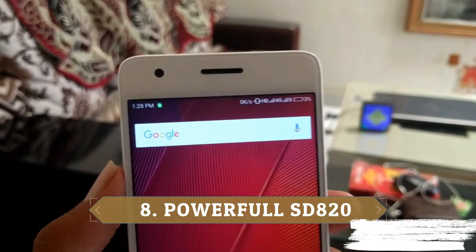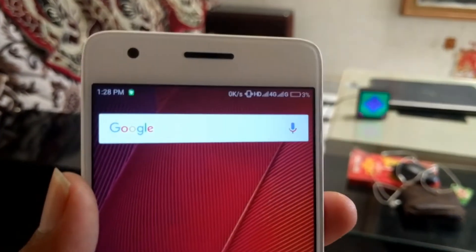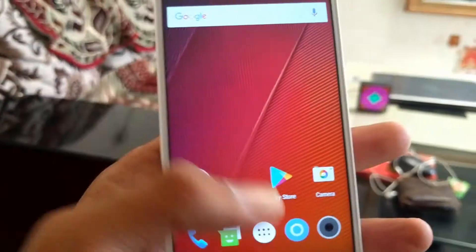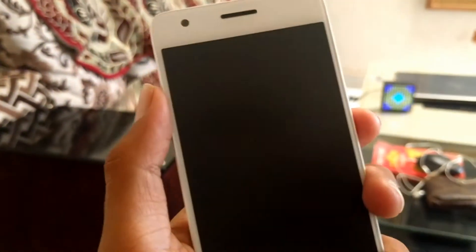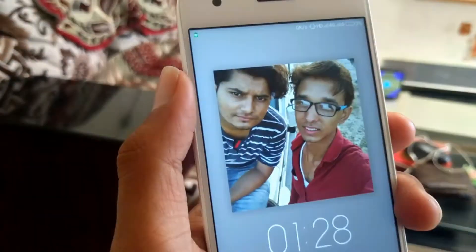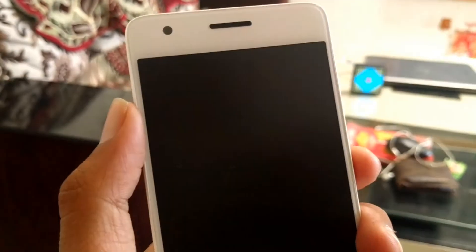As you all know, this phone has a Snapdragon 820 chipset and it is one of the lowest-priced phones with Snapdragon 820. When it comes to multitasking, there is no issue — it runs very smoothly. Although the UI is not great, overall the performance of the phone is good.